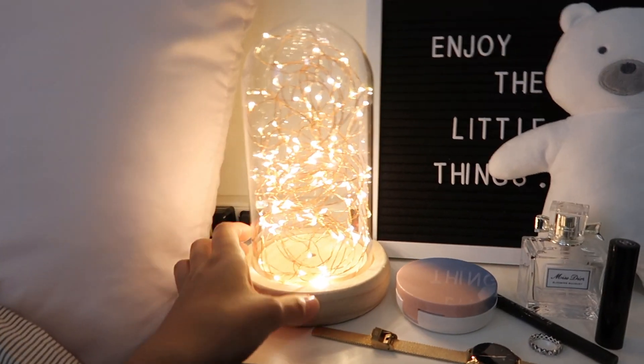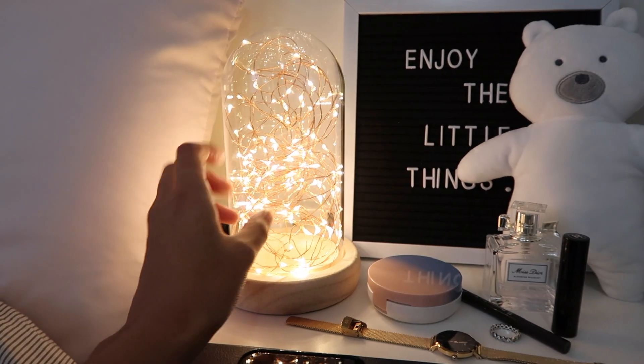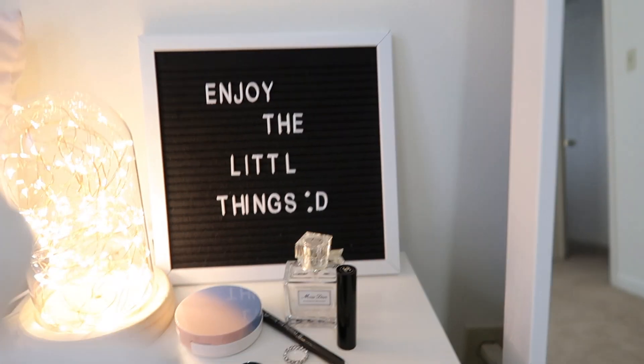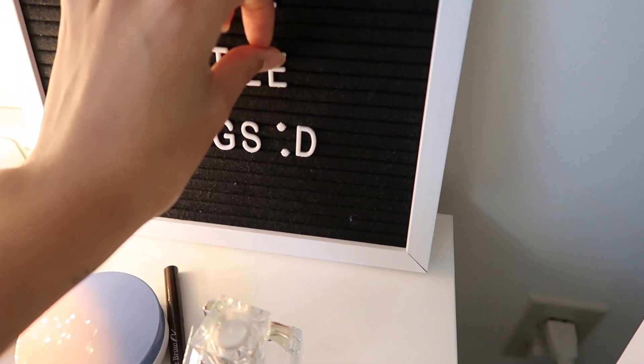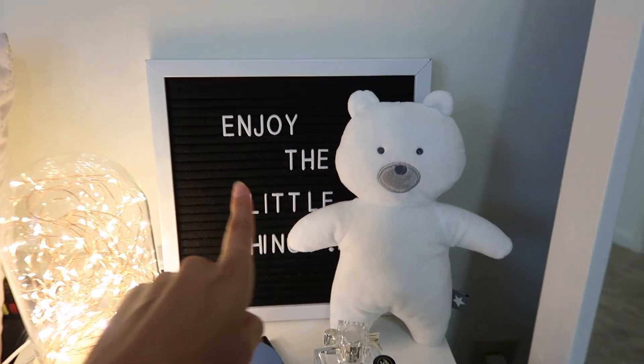I have this light my friend Kevin gave me and I love it, it's so cute. Then over here I have this thing from last year — 'Enjoy the little things.' I always stand by that quote.